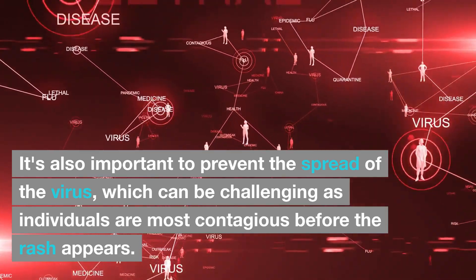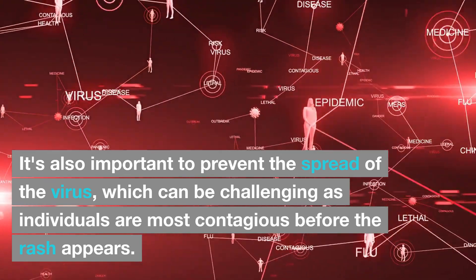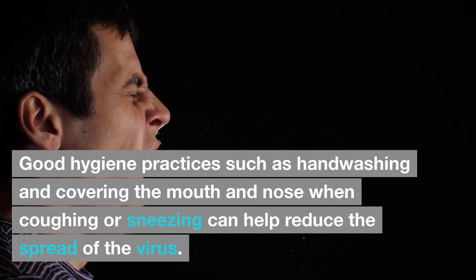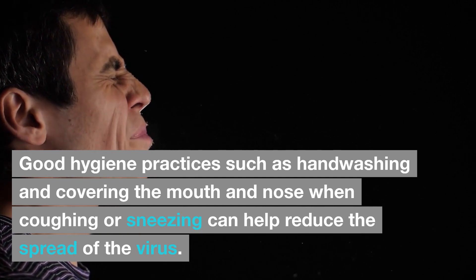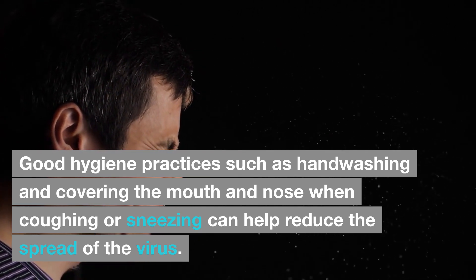It's also important to prevent the spread of the virus, which can be challenging as individuals are most contagious before the rash appears. Good hygiene practices such as hand-washing and covering the mouth and nose when coughing or sneezing can help reduce the spread of the virus.